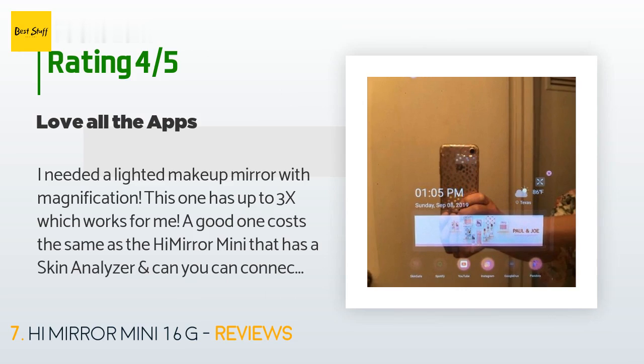A customer said: I needed a lighted makeup mirror with magnification — this one has up to 3x, which works for me. A good one costs the same as the HiMirror Mini, which has a skin analyzer. When connected to your Wi-Fi, you have access to all kinds of apps including Instagram, Facebook, Spotify, and Pandora, so you can listen to your favorite music from your mirror while you put on your makeup. You can take pictures, make videos, post to Instagram, and even read your horoscope.